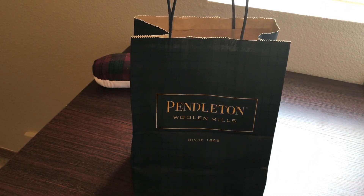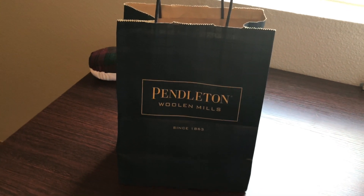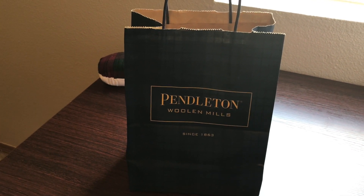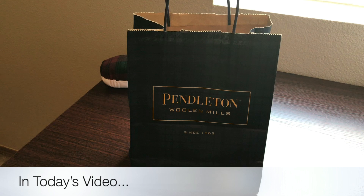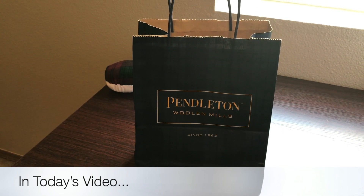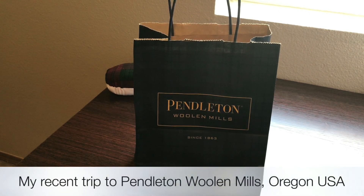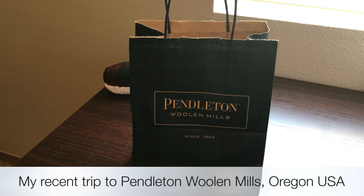Good day everyone, welcome to my channel. This is Crumpets Tea and Sewing, and my name is Tea. In today's video I want to share with you my recent trip to Pendleton, Oregon.